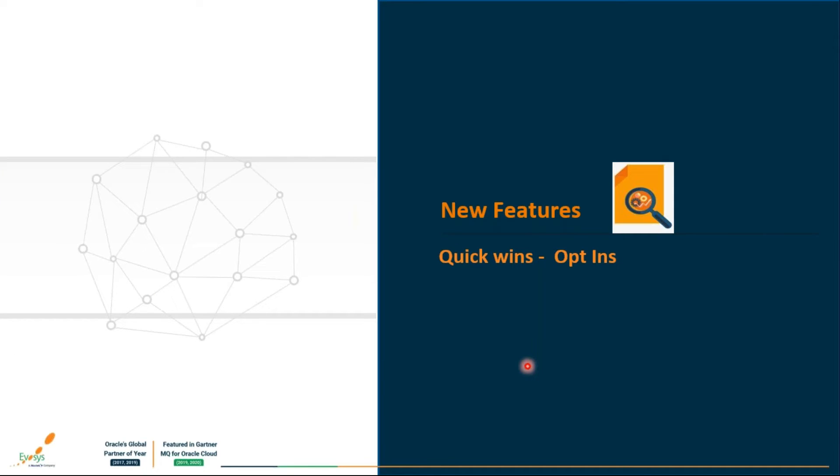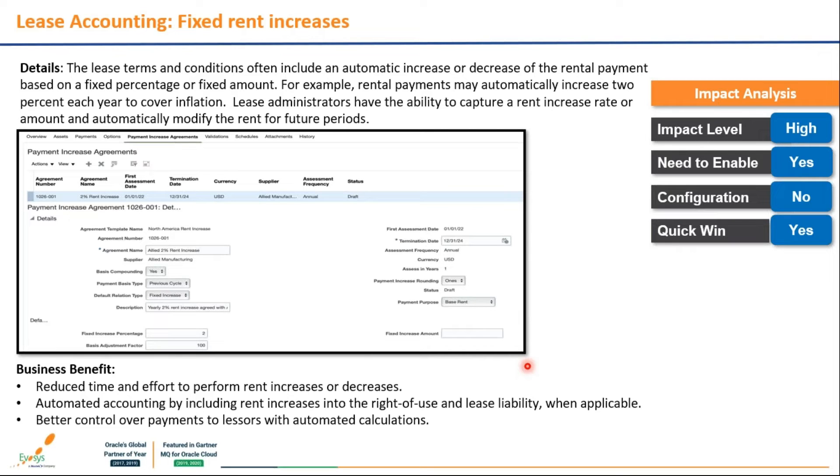Now moving to quick wins that require opt-in enablement. All three features in this category are for lease accounting — applicable to organizations maintaining leases in Oracle via the Assets module, particularly those under IFRS 16 or similar compliance standards.